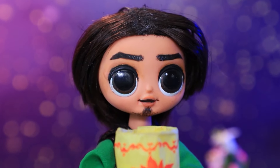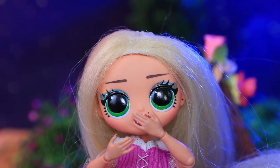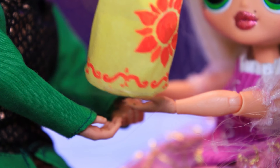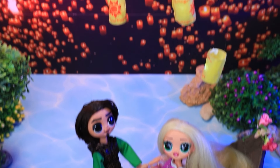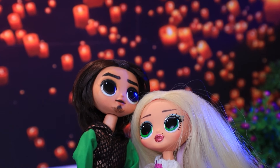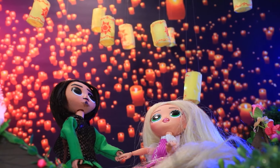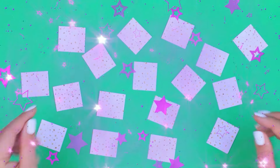O, to lampion — ale to romantyczne! Wysłali go w niebo trzymając się za ręce. Setki lampionów wzleciały w niebo — szczęśliwa para stała, ciesząc się magią.